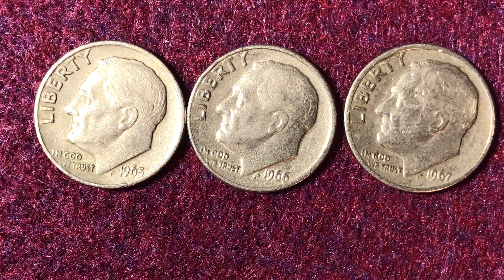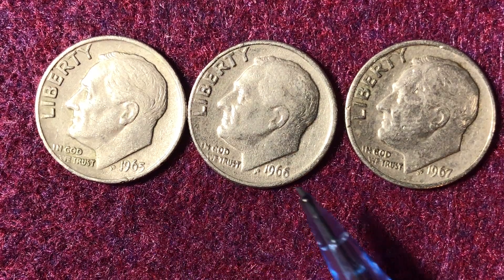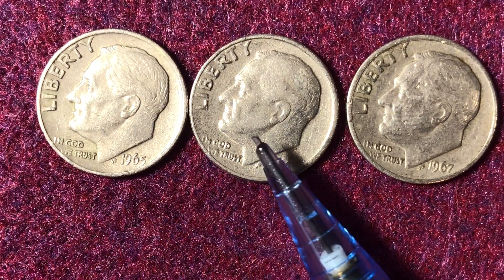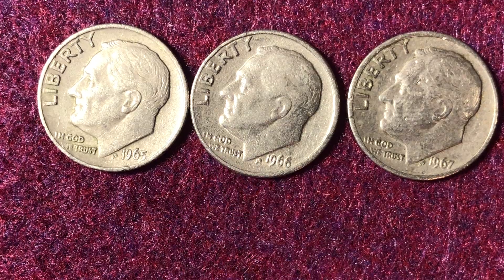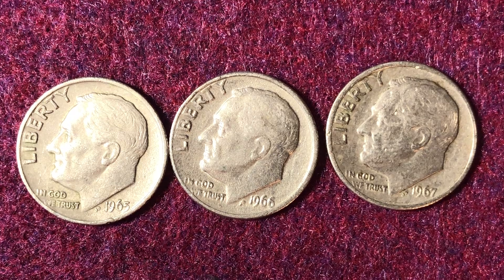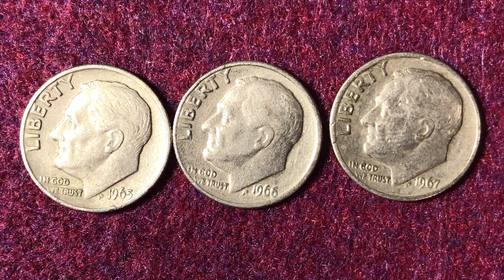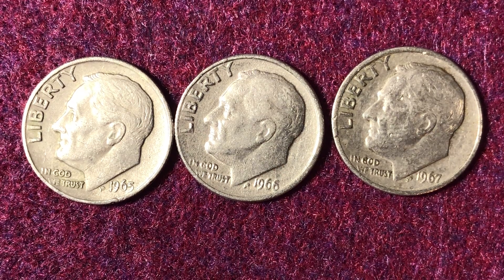I should mention that these coins going forward are 75% copper and 25% nickel over a pure copper center. I was pronouncing that wrong in some of my earlier videos — I thought the whole coin was 75% copper and 25% nickel, but that mixture of 75% copper and 25% nickel is actually just the outer layer of the coin. The center of the coin is actually a pure copper center. Just to clarify that from my earlier videos.